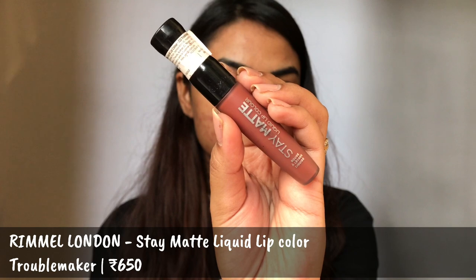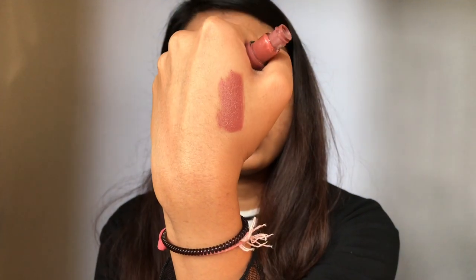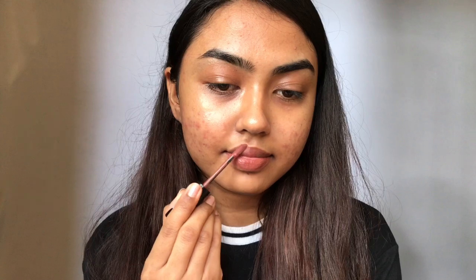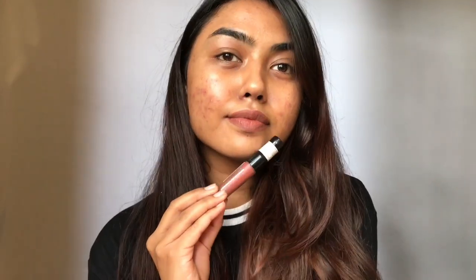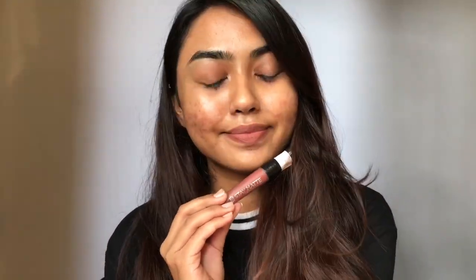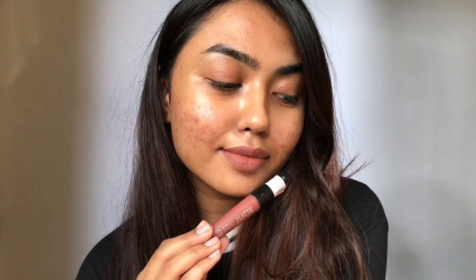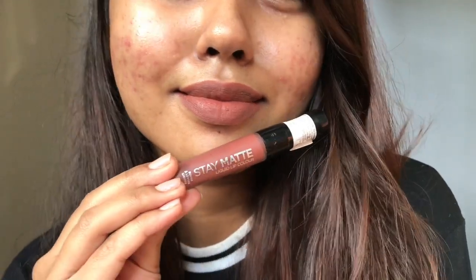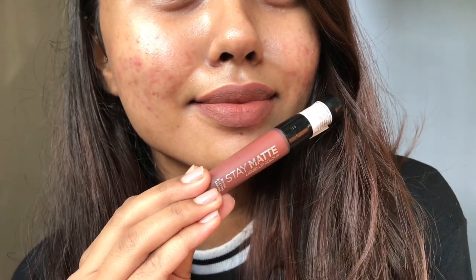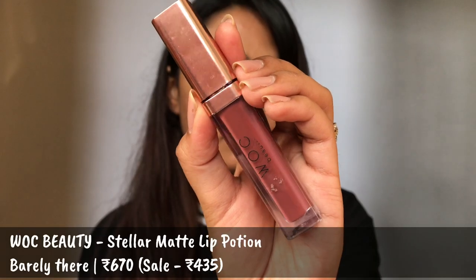My absolute favorite is the Rimmel London Stay Matte Liquid Lip Color in the shade Troublemaker. It's a very beautiful, everyday, muted brown nude lipstick with hints of morph tones to it. I'm swatching all of these on my bare skin in complete natural light so you get to see the actual lip color. I'm around MAC NC40 at the moment. This does not transfer, it is very comfortable matte, and it does not even accentuate fine lines on my lips. I absolutely love it.